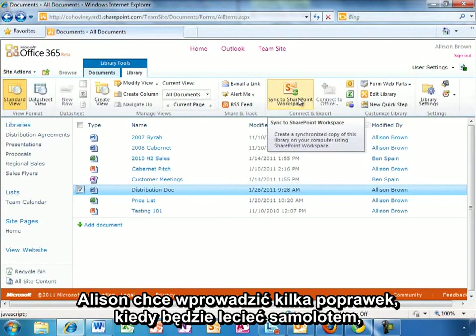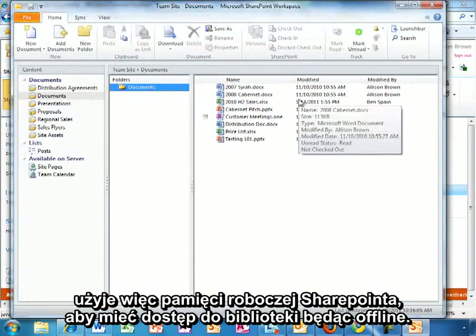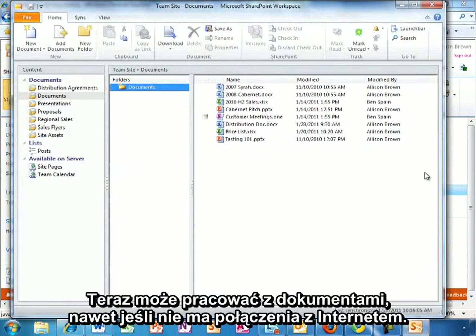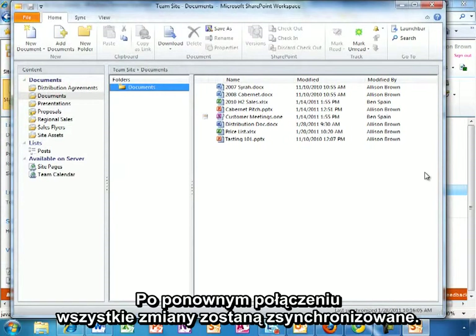Allison is planning to make some edits while she is on the plane later, so she is going to use SharePoint Workspace to make this library available offline as well. She can work on the document even while not connected, and any changes she makes will be synchronized back up when she reconnects.